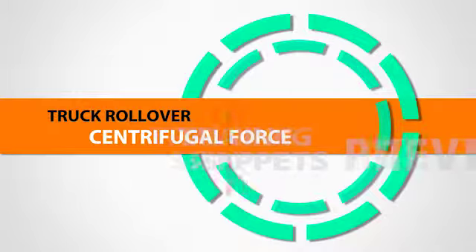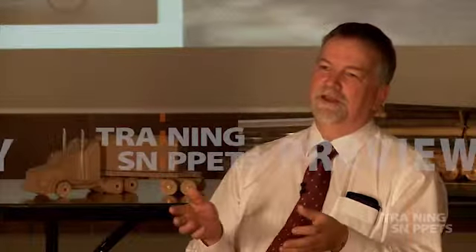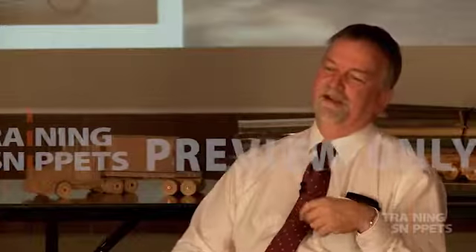Centrifugal Force. Except for gravity, the main forces that affect trucks come from their movement. Centrifugal force acts on trucks whether they're turning, even at parking speeds. It pushes trucks outwards, away from the centre of a turn.